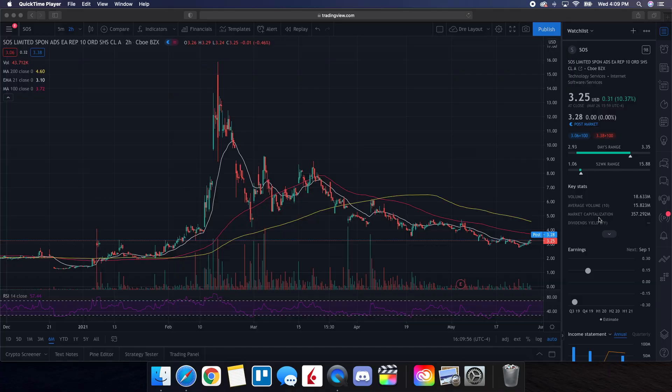We're going to be doing a technical analysis for SOS. So it ended up closing at $3.25, being up 10.88% on the day. On the low it tested $2.93, and then on the high it tested $3.35. Before we get started, we want to take a look at how it lines up with our indicators. It is below the 200-day and also below the 100-day. But what we are seeing is a lot of momentum riding on this 21-day EMA, showing some strength above that $3.10 level.